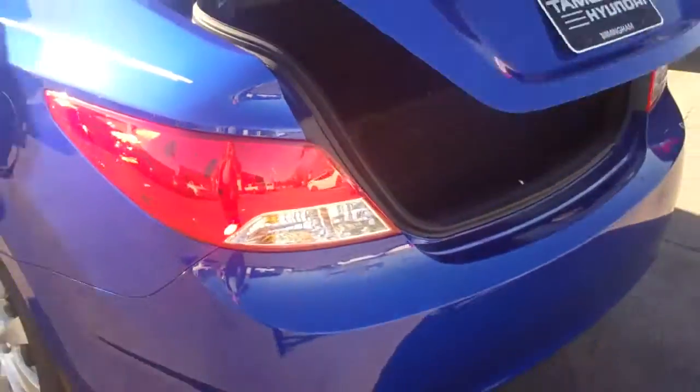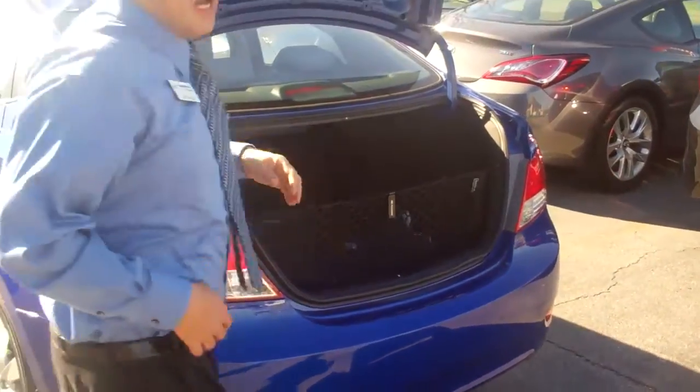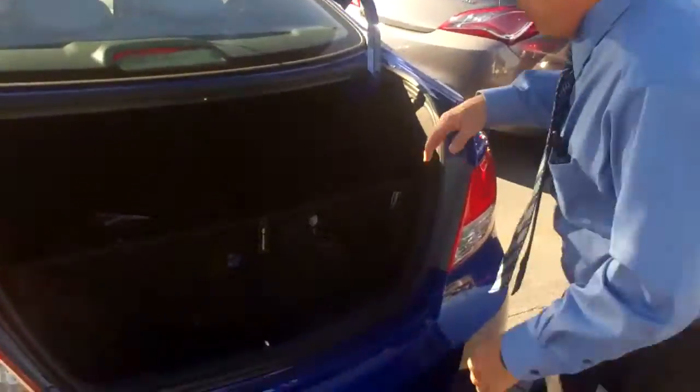And then I'm going to show you the trunk. Nice size trunk — very large.